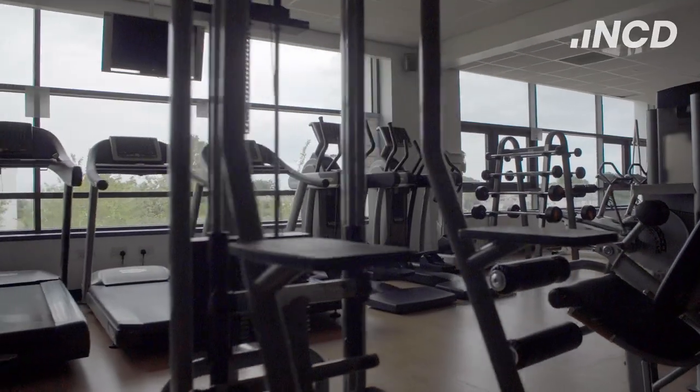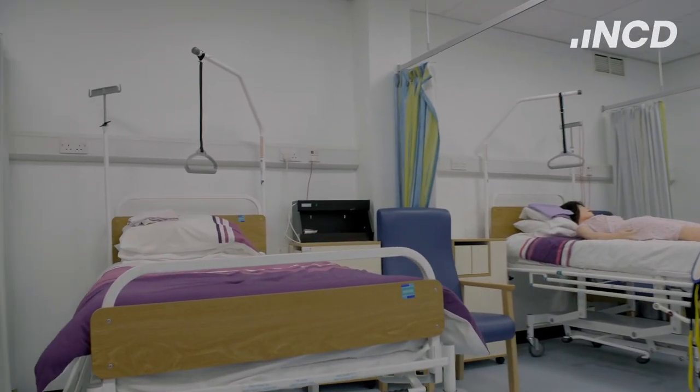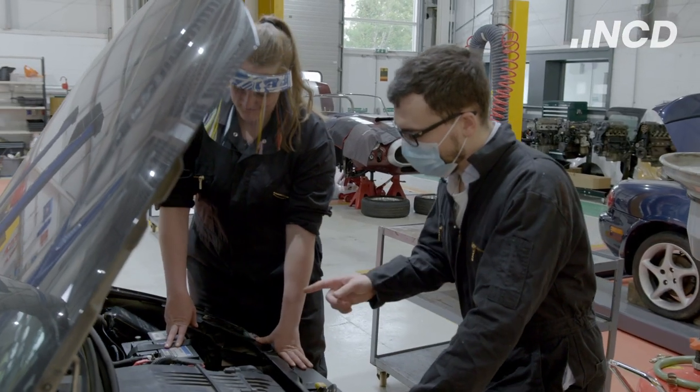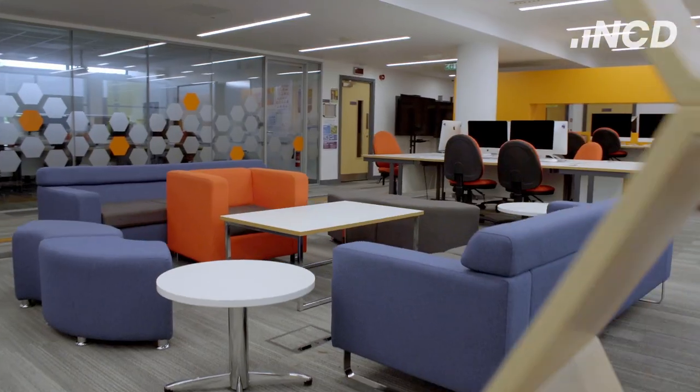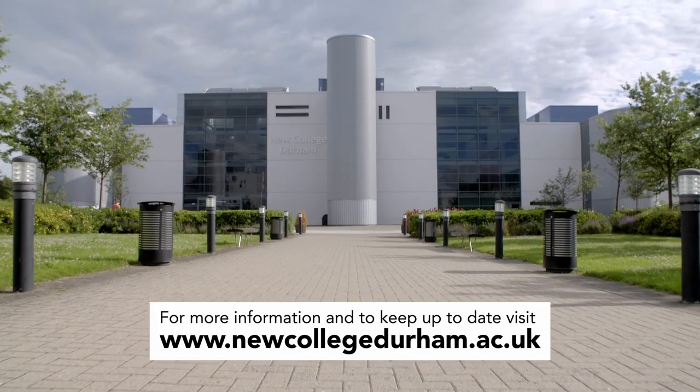Find your new at New College Durham. With an expansive campus, industry standard facilities and employability skills weaved into our curriculum, no matter where you want to be or what you want to achieve, let's get you there.